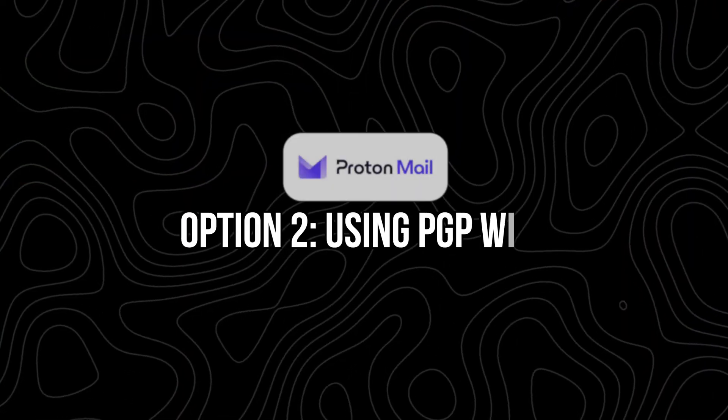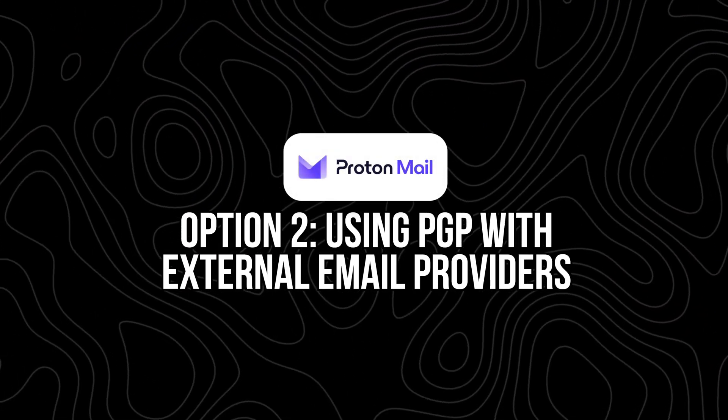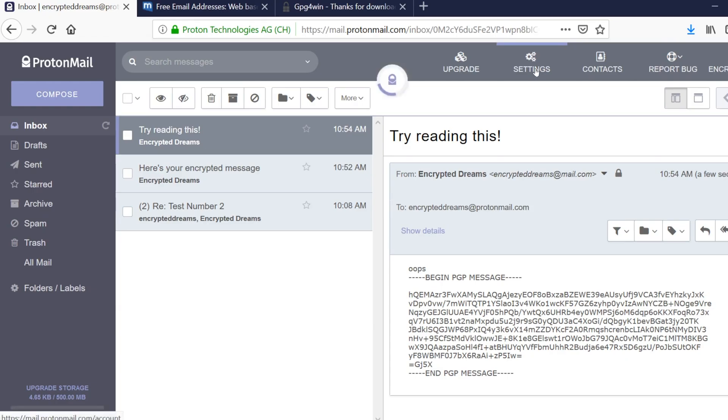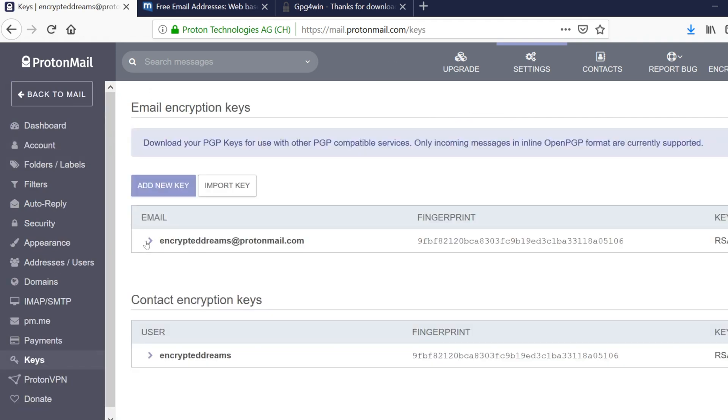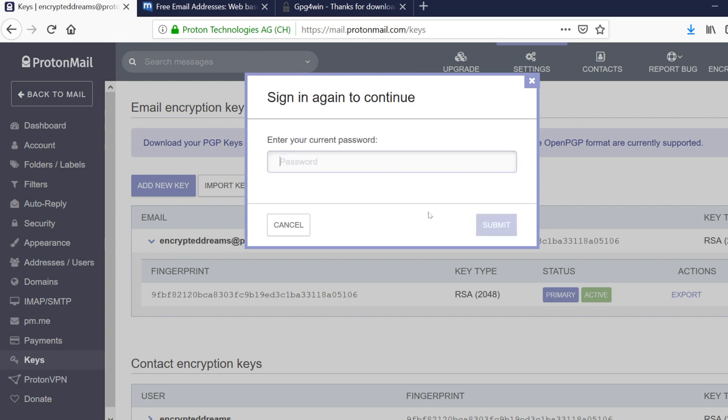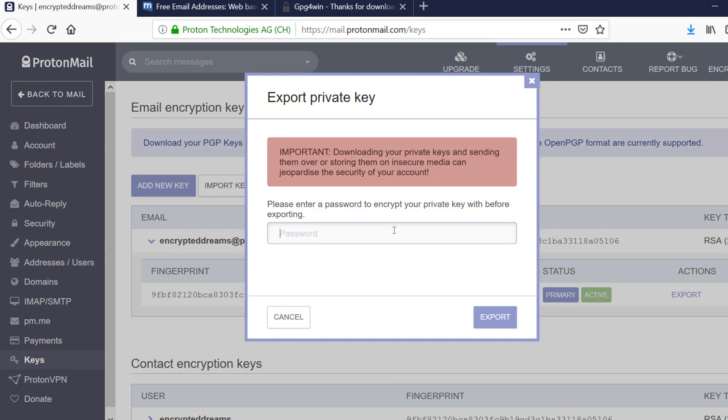Option two: using PGP with external email providers. Let's say the person you're emailing uses another PGP-compatible email client, like Thunderbird or Mailvelop with Gmail. In that case, you can send them a PGP encrypted message directly. To do this, you'll need their public key. You can ask them to send it to you or look it up on a public key server. Once you have it, you can import it into ProtonMail and send encrypted messages directly to their inbox. You can also export your own public key to share with others if they want to send encrypted messages to you.